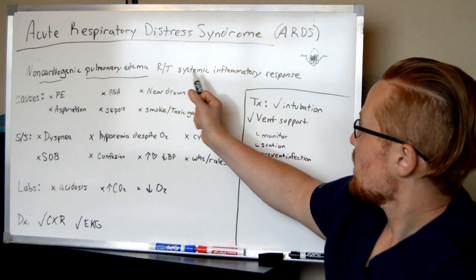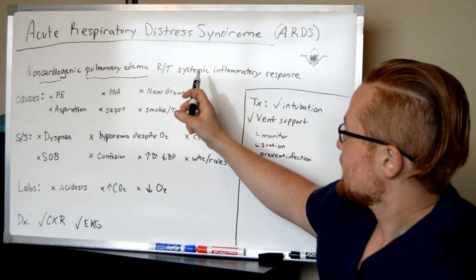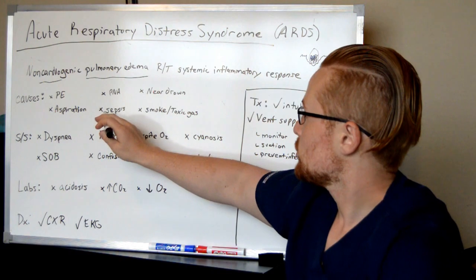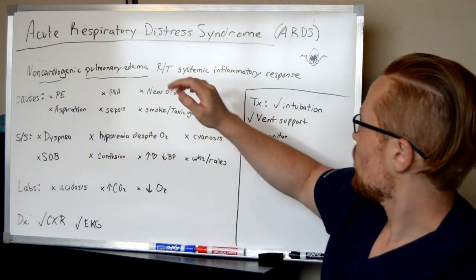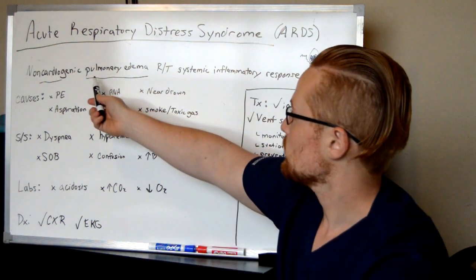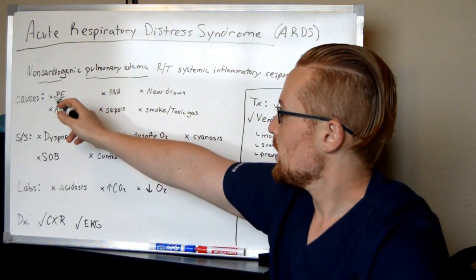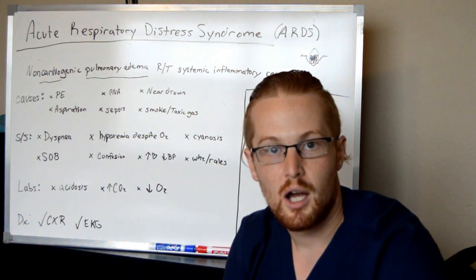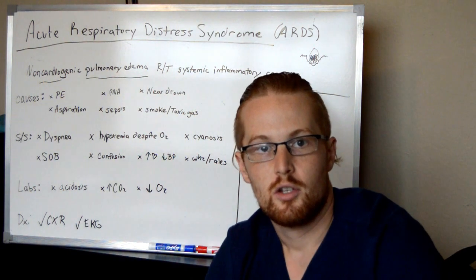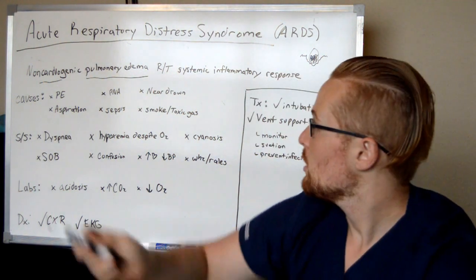It's related to a systemic inflammatory response, and when I say systemic, this could be the whole body — such as shock or sepsis — or something due to the lungs themselves. So let's talk about the causes. What causes the lungs to have pulmonary edema that's not related to the heart? Pulmonary embolism: you have a blood clot inside the main arteries to the lungs, and fluid backs up into the lungs causing pulmonary edema.